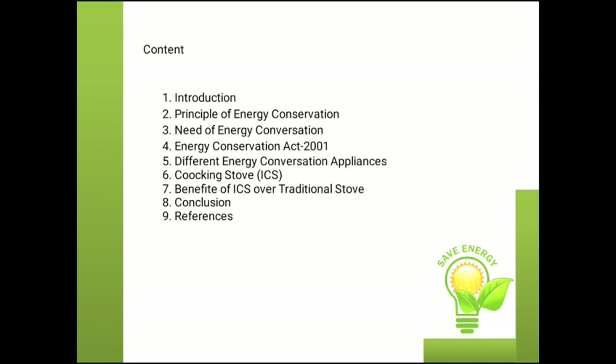The content of the subject is: Introduction, Principle of Energy Conservation, Need of Energy Conservation, Energy Conservation Act, Different Energy Conservation Appliances, Cooking Stove, Benefit of Improved Cooking Stove over the Traditional Stove, Conclusion and References.